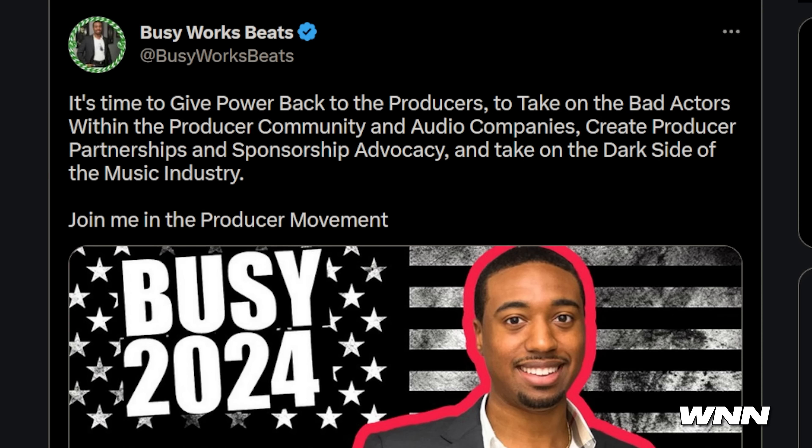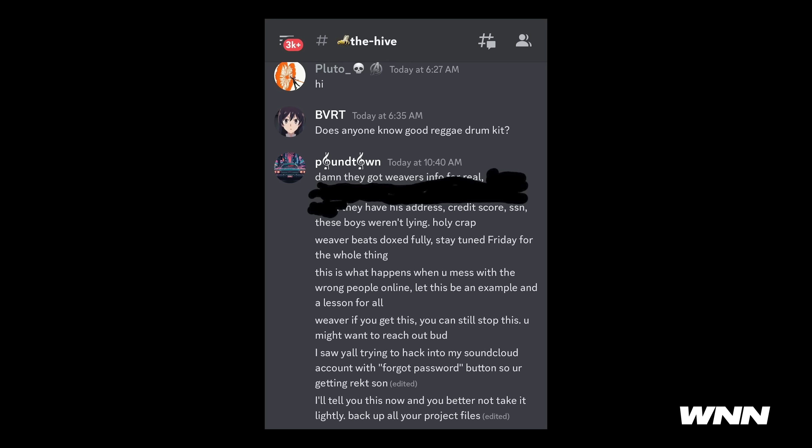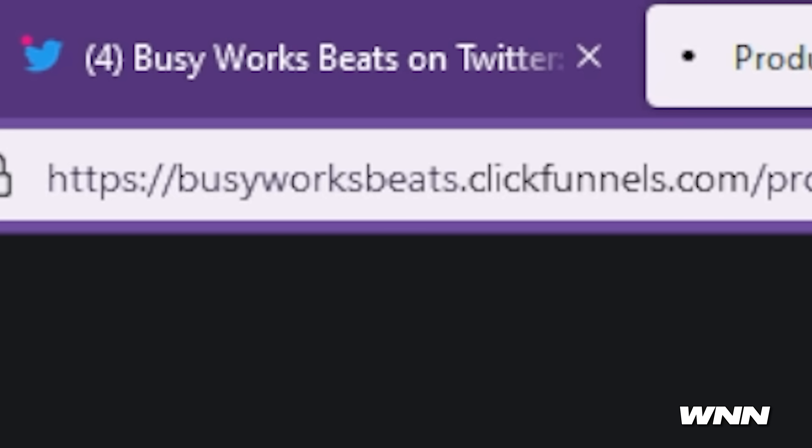In our next story, BusyWorksBeats is running for president. It's time to give power back to the producers, to take on the bad actors within the producer community and audio companies, create producer partnerships and sponsorship advocacy, and take on the dark side of the music industry. Join me in the producer movement. He seems like the guy for the job, man. And somebody doxxed me in his Discord server earlier today. BusyWorksBeatsClickFunnels.com — I'm going to be real, I don't think I could trust someone using a click funnel for this, especially when it's in the website.